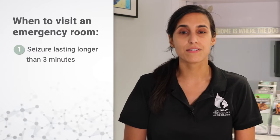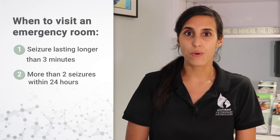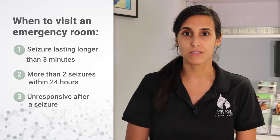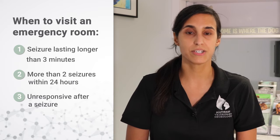Number three, if your pet has a seizure lasting longer than three minutes, more than two seizures within 24 hours, or is unresponsive after a seizure, please take them to the closest emergency room for immediate medical attention and stabilization.